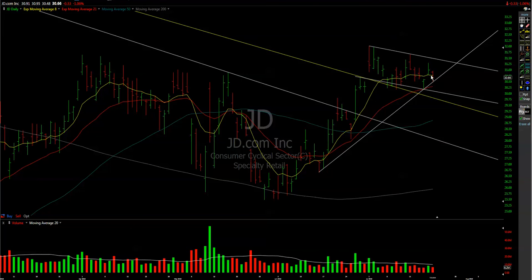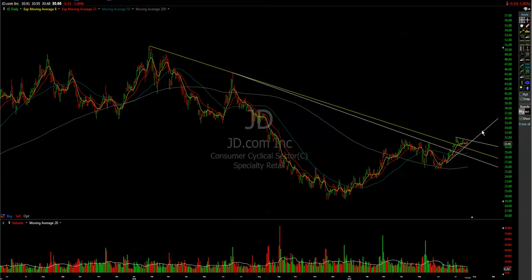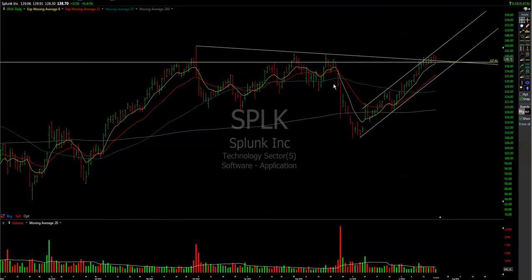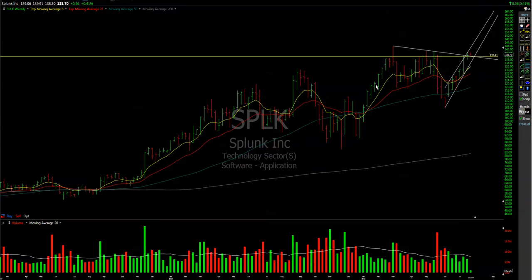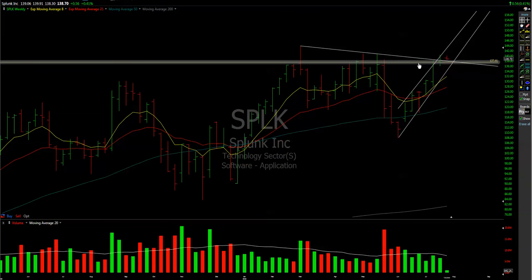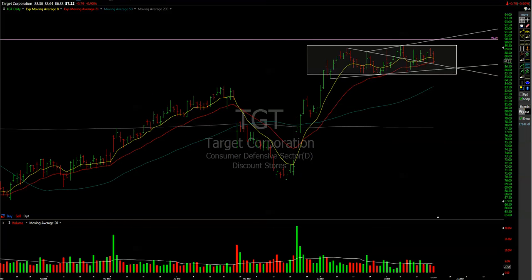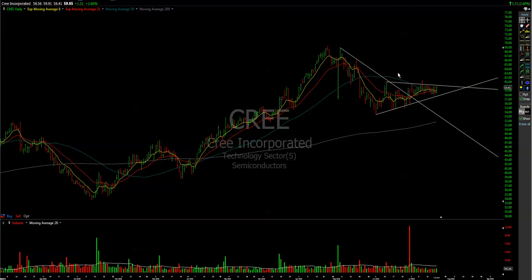JD — I'll keep an eye on it. It's still holding and might become constructive as we have that weekly cup and handle formation. If some volume comes in it could just go up pretty fast. SPLK is more of a breakout weekly setup — I want to see big players squeeze some longs here and afterwards shoot to the upside. I'll monitor it pretty attentively.